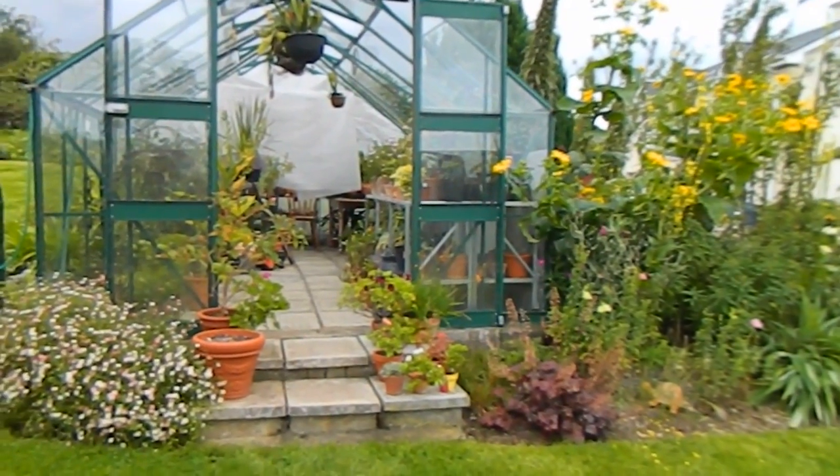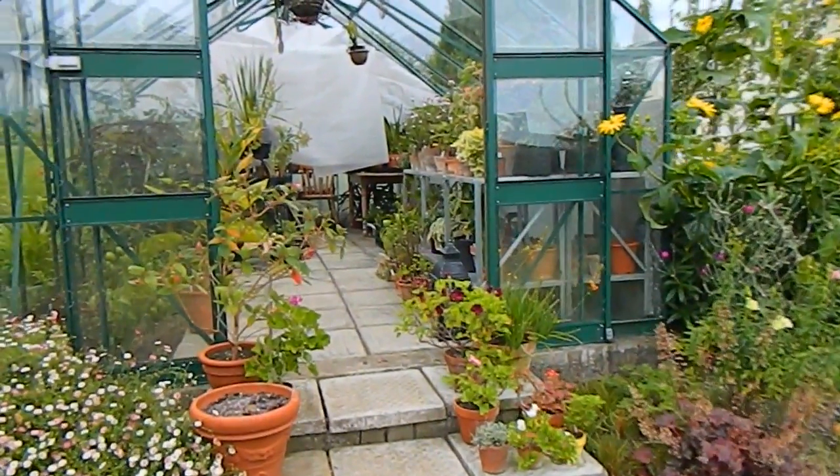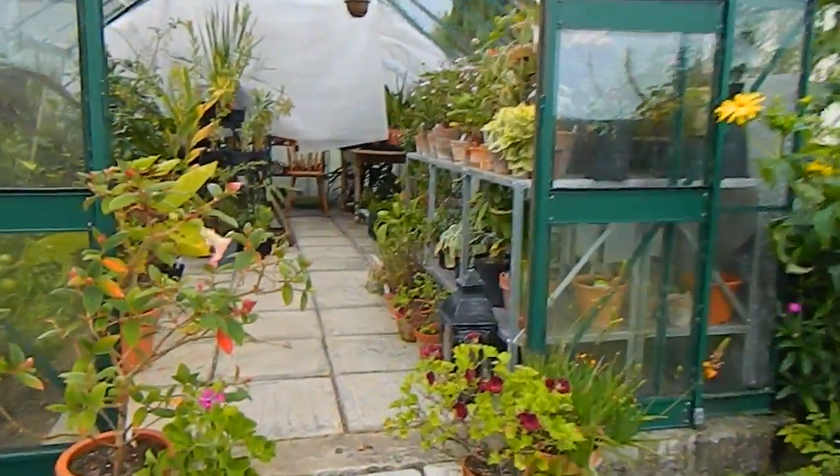Hello from Gardening at Dwensa here in Ireland. Here's a little video update on what's going on in the greenhouse. Come on, let's go in and see what's going on.